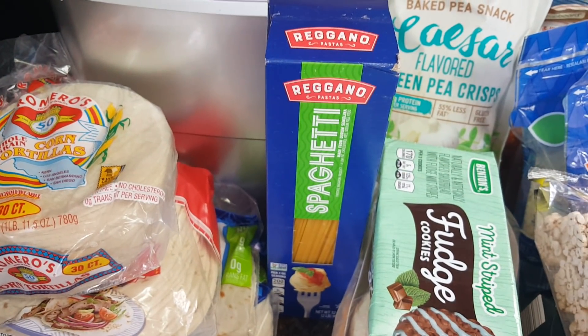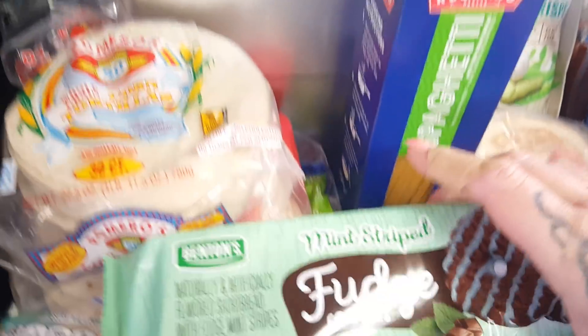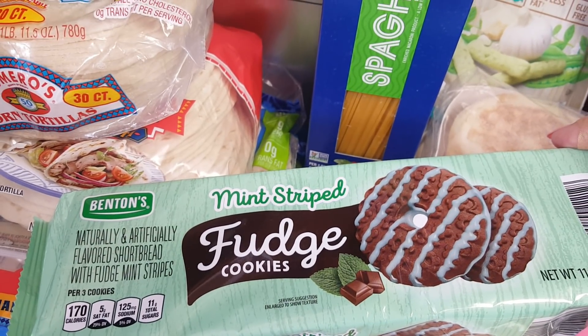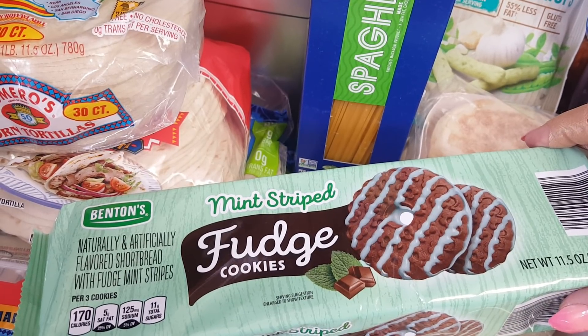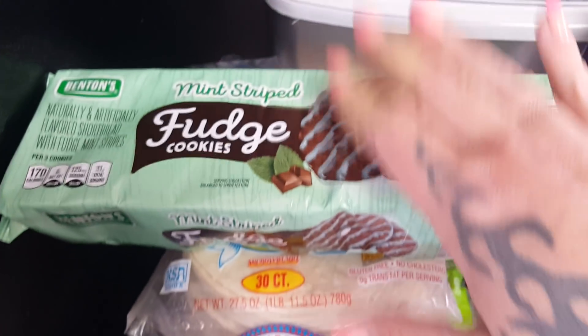Two-pound package of spaghetti for $1.49. And then they have these mint chocolate fudge stripe cookies — I'm not a big sweet person because I am diabetic, but everybody in my family absolutely loves mint and chocolate together. These are Aldi's version of fudge stripes, just in mint, and they're $1.49. I think they're seasonal too.